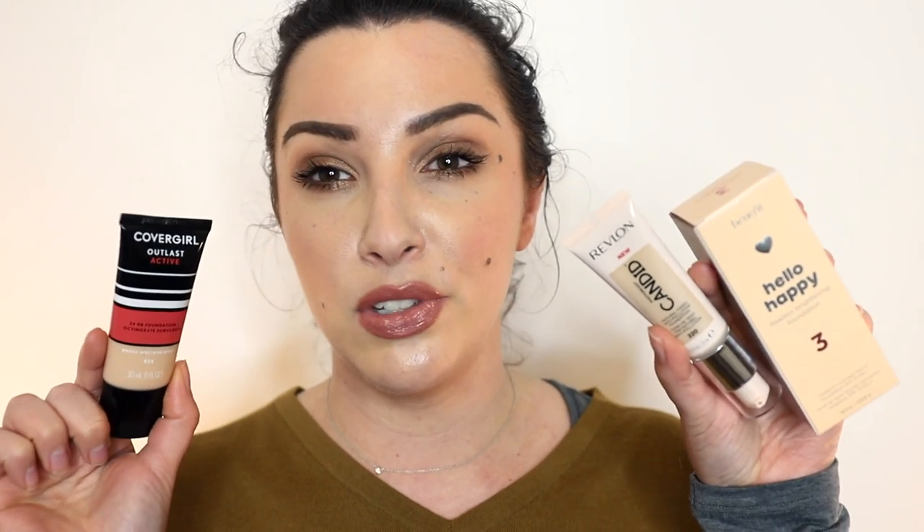I'm going to wrap it up there, but before I do, here are the foundations I haven't used yet that I want to do wear tests on: the CoverGirl Outlast Active, the Revlon Candid Natural Finish Anti-Pollution Foundation which I picked up half price from Chemist Warehouse, and the Benefit Hello Happy Flawless Brightening Foundation which just came out in Australia. I'd love to know which you want to see the most and I'll make that a priority. Hopefully you enjoyed that — I'll see you guys in the next one, bye!